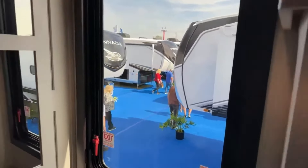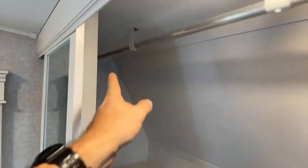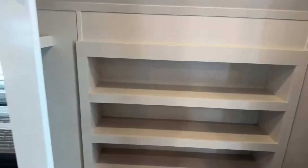Up in the front there's a big closet with a hanging bar that goes all the way left to right — you can hang a ton of clothes. It is washer/dryer prepped, so you can either do a combination washer/dryer or a washer on one side and dryer on the other. There are also some little cubbies in there. Nice unit overall.